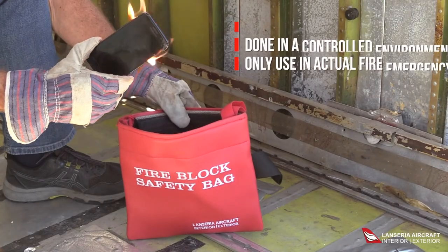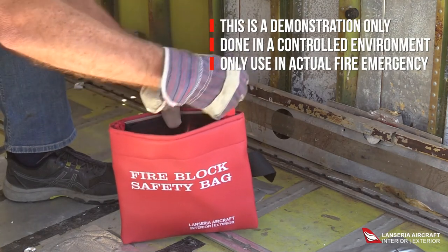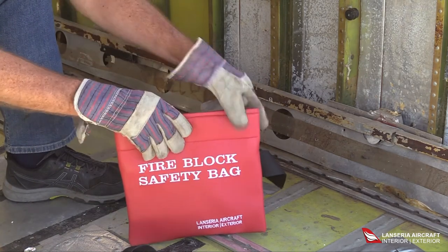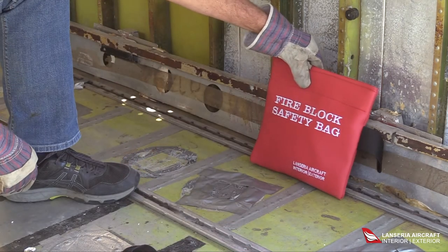The cell phone catches fire — drop it into the bag, pull the tab, the cell phone still contains the fire, the bag closes, and then proceed to recycling.